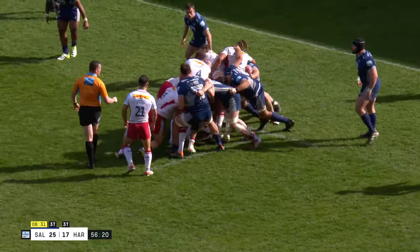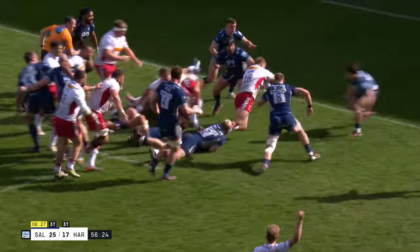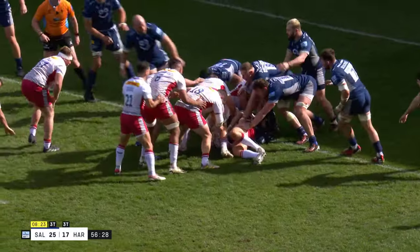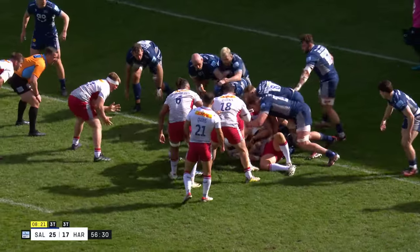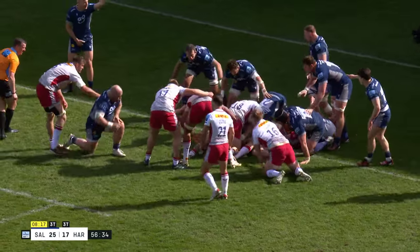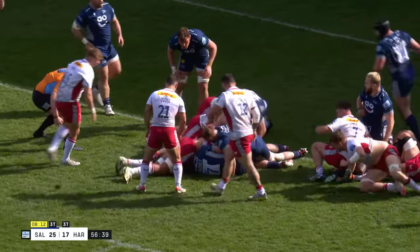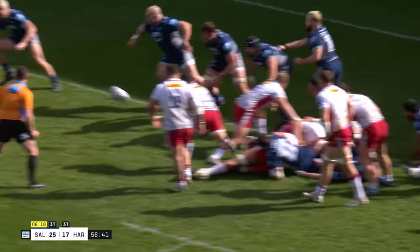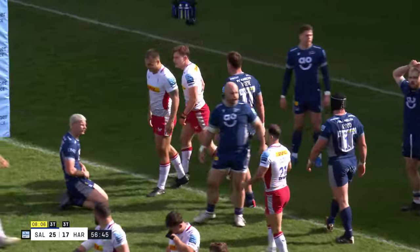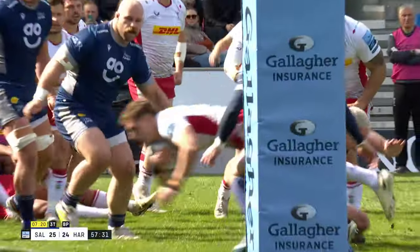Ben Bamber serving his yellow card — missing big muscle. And Harlequins looking to exploit that. Kerrard's not far away; he'll be helping to drive that ball over if he can. No way through — that's good work from Dugdale. But then they go wide, and then they score. Oscar Beard has it, and this contest is bubbling again.